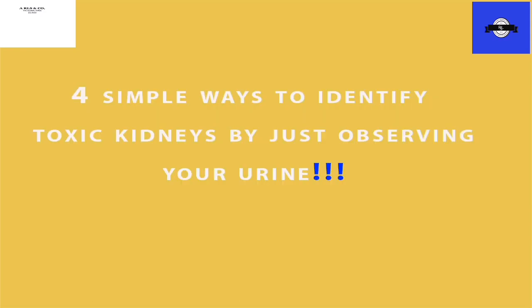These are 4 simple ways to identify toxic kidneys just by observing your urine.